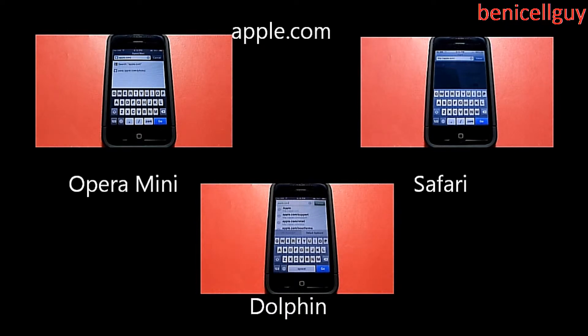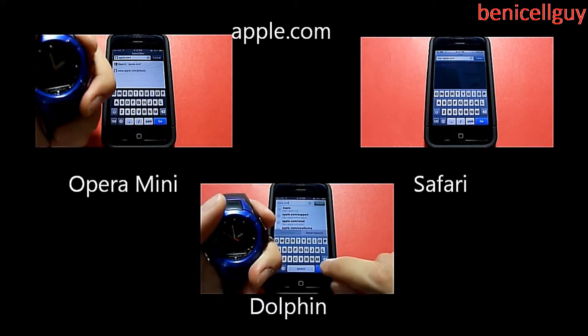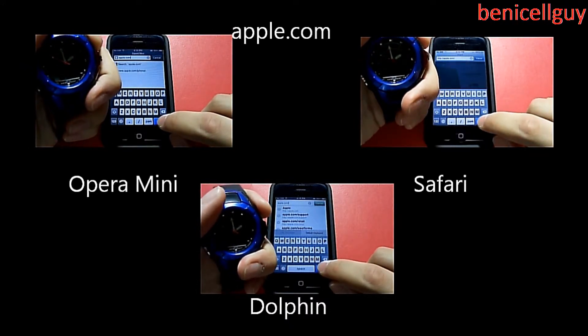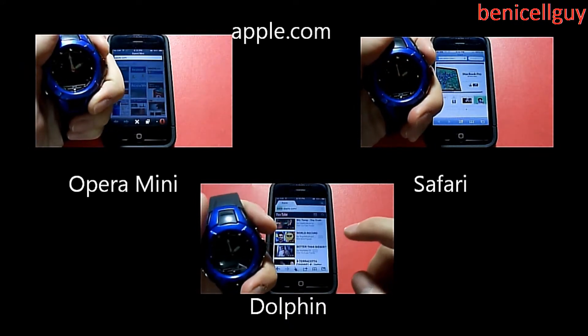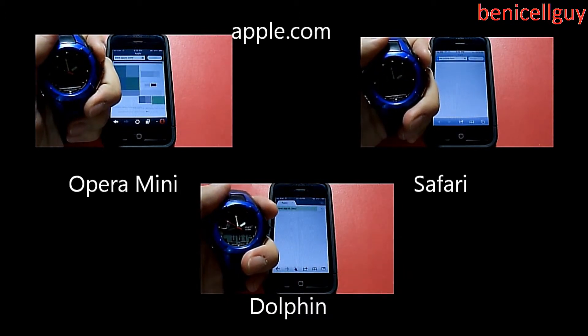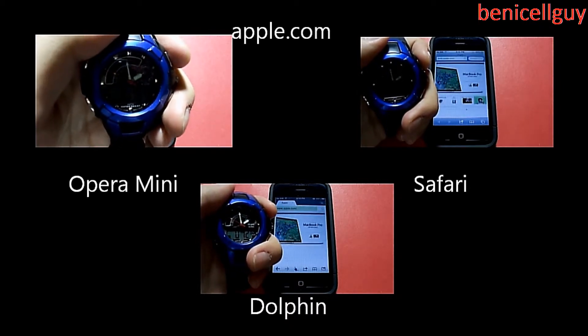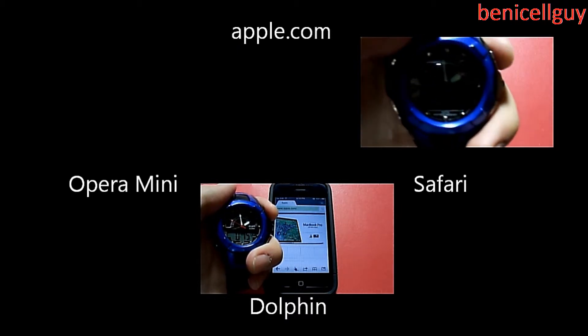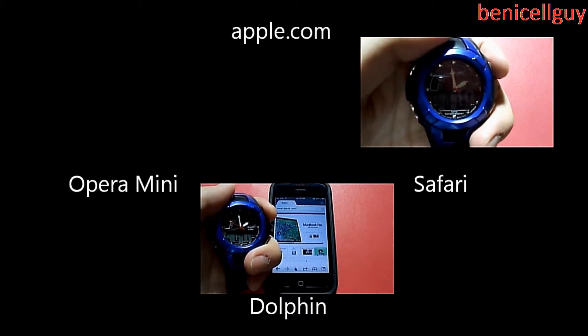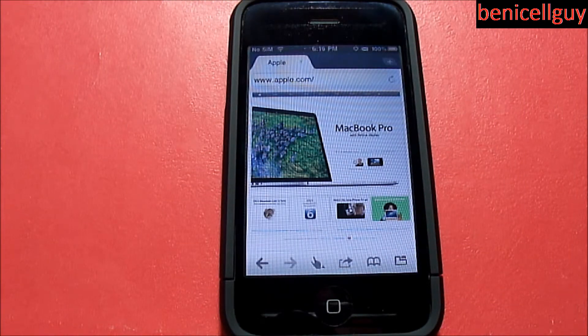Now we're testing apple.com. Opera Mini once again won first place, loading in 8 seconds. Safari loaded in 13 seconds, and Dolphin loaded in a similar time. After seeing all those performance tests, you can see that Opera Mini nailed everybody, and mobile Safari and Dolphin on this iPhone are very similar in terms of load times — sometimes Dolphin beats Safari and sometimes Safari beats Dolphin.